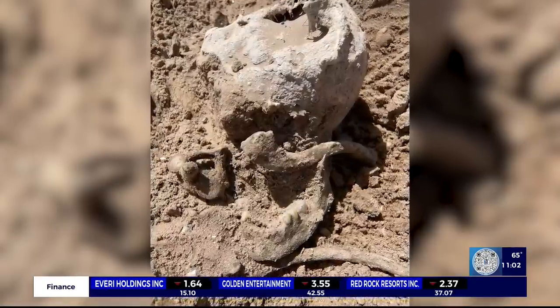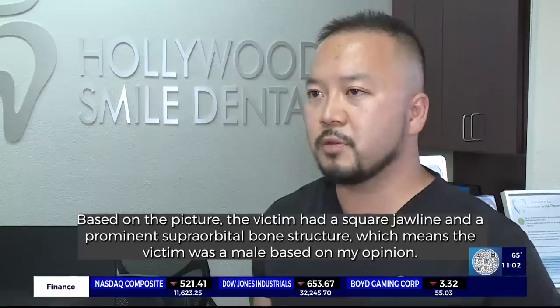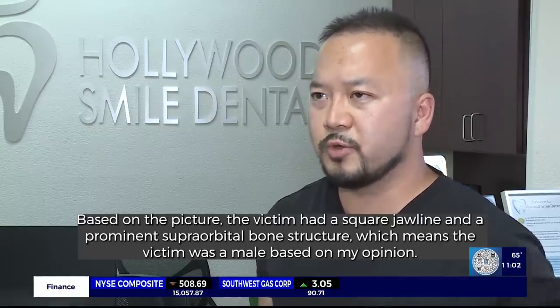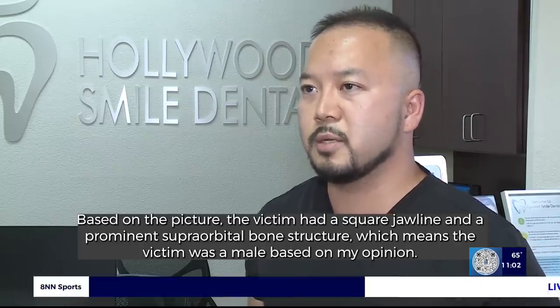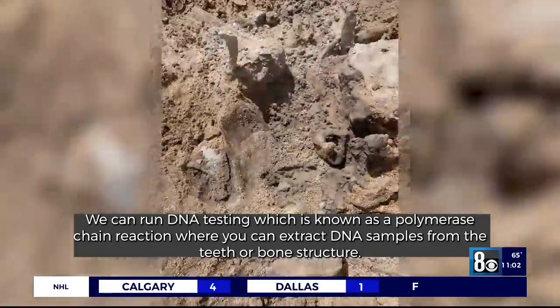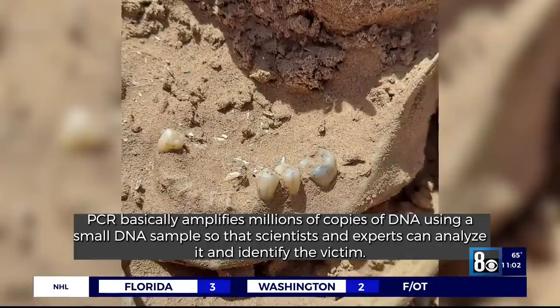In order to verify whether the teeth are real, UV light testing needs to be done. Based on the picture, the victim had a square jawline and prominent supraorbital bony structure, which in Dr. Kim's opinion means the victim was a male. We can run DNA testing — known as a polymerase chain reaction. We can extract a DNA sample from the teeth or bony structures. PCR basically amplifies millions of copies of DNA using a small sample, large enough for scientists and experts to analyze and identify the victim.